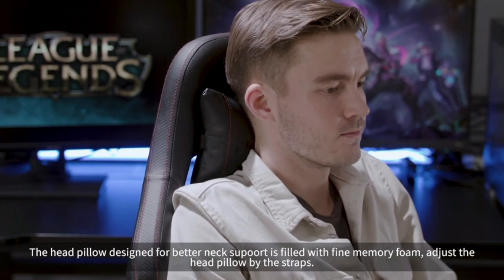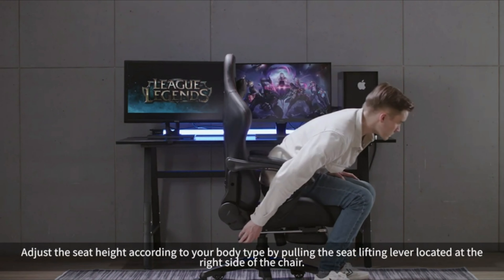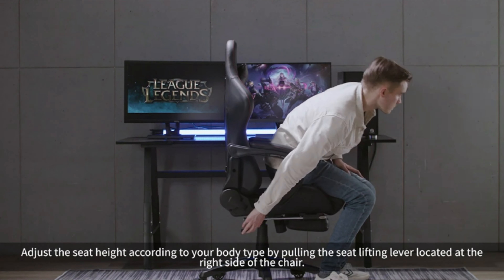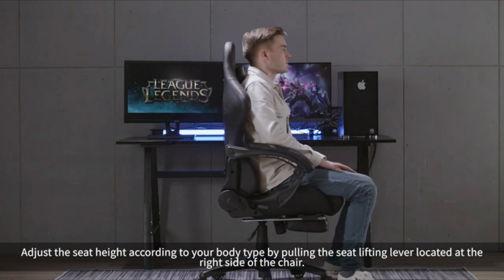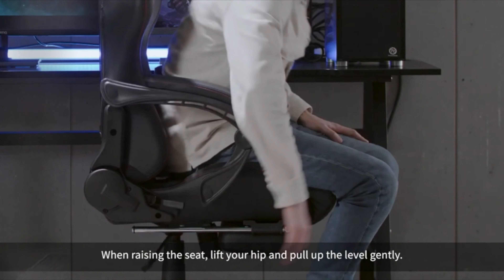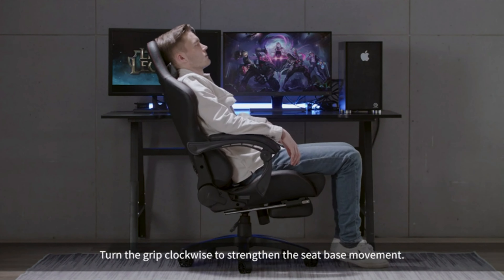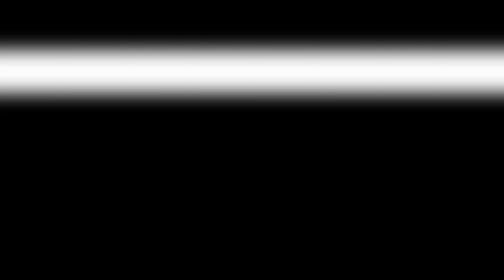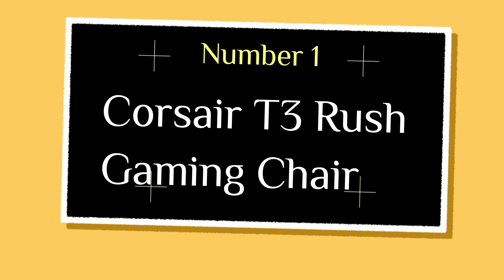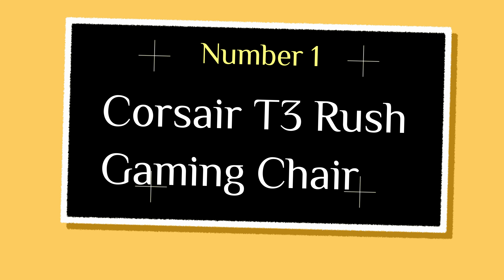With a weight capacity of up to 350 lbs, adjustable seat height, and flexible head pillow and lumbar support, this chair caters to all your needs. Constructed with a sturdy alloy frame, hand-sewn PU leather, and 5 inches of high-density foam, this chair ensures durability and eco-friendly materials. The upgraded gas cylinder and mechanism enhance the chair's lifespan.